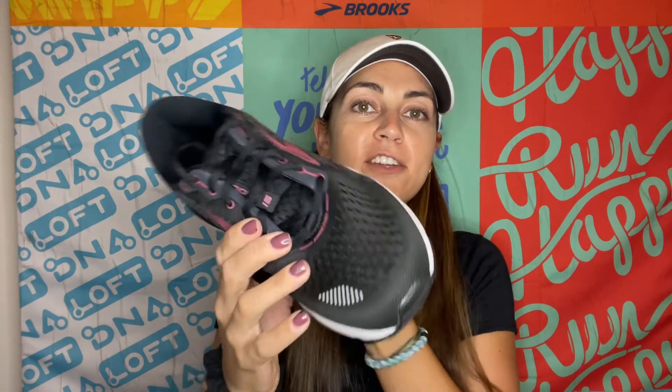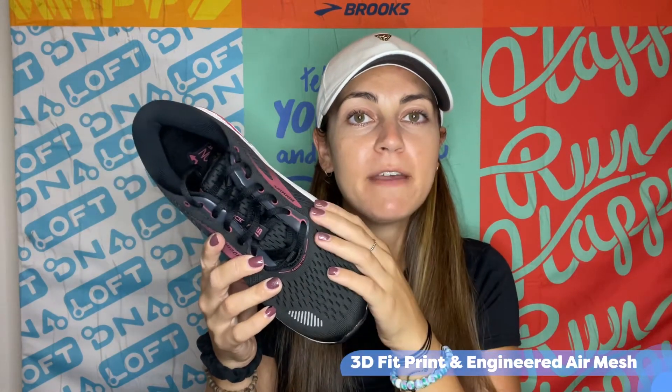The upper on this shoe is made of a 3D fit print and engineered air mesh, which creates the right blend of stretch and structure for supreme comfort. This cushioned, supportive shoe has a 12 millimeter drop.